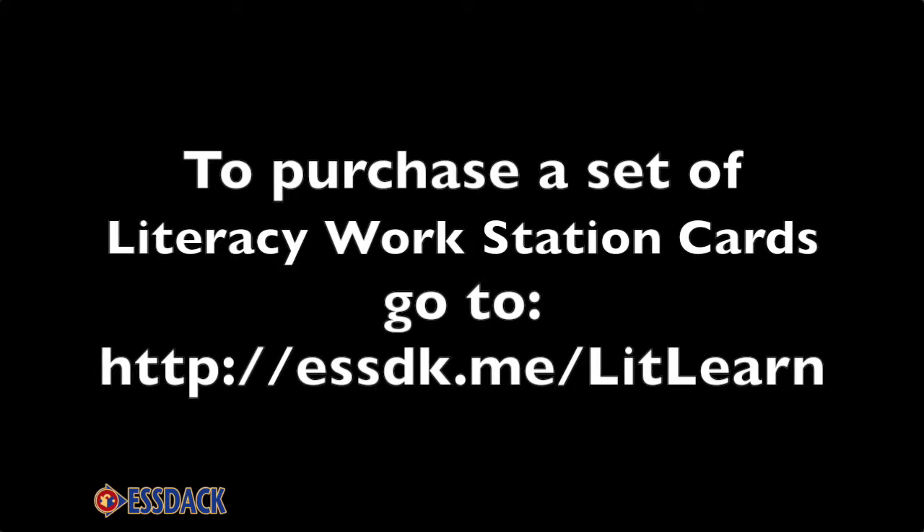You can find these cards at ESDAC.me/litlearn.